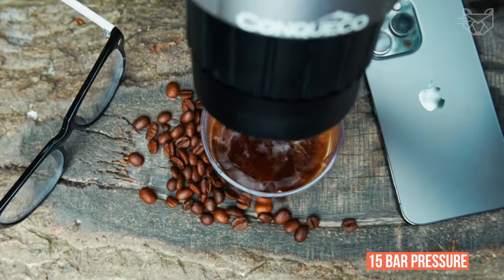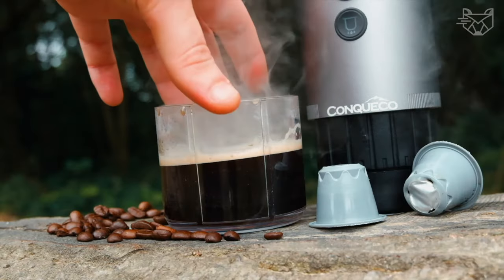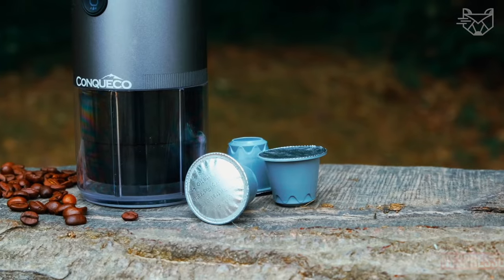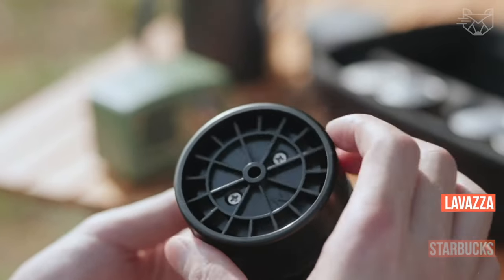The 15 bar pressure ensures perfect extraction of capsule and ground coffee, and guarantees espresso with rich cream and aroma. Compatible with Nespresso, LOR, Starbucks, Lavazza, and Ily original capsules.